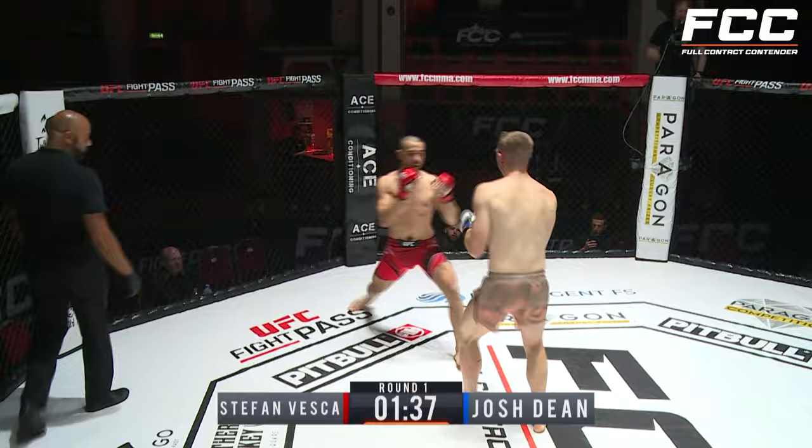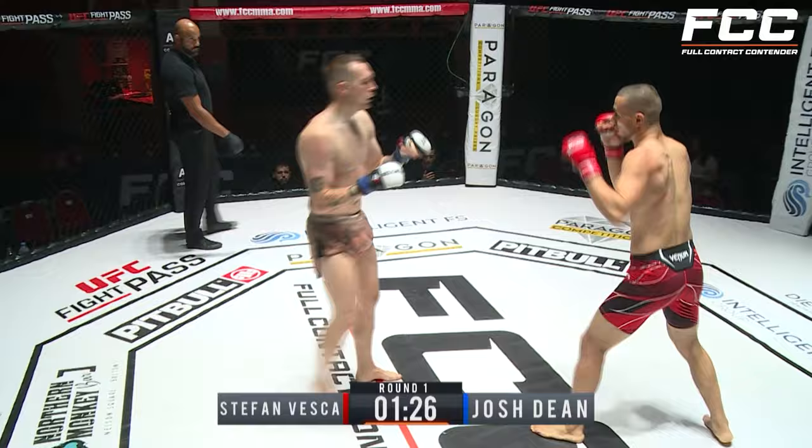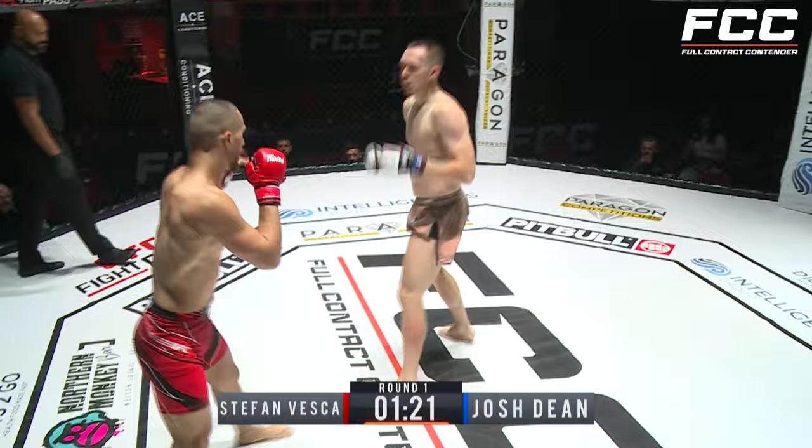It's definitely already starting to turn colors there on that left leg. Big whiff on the right hand — you don't often see Stefan load up that much. Josh doing a good job now trying to catch those teeps, but got to be careful that head kick doesn't fire up the middle. Stance switch there from Stefan.